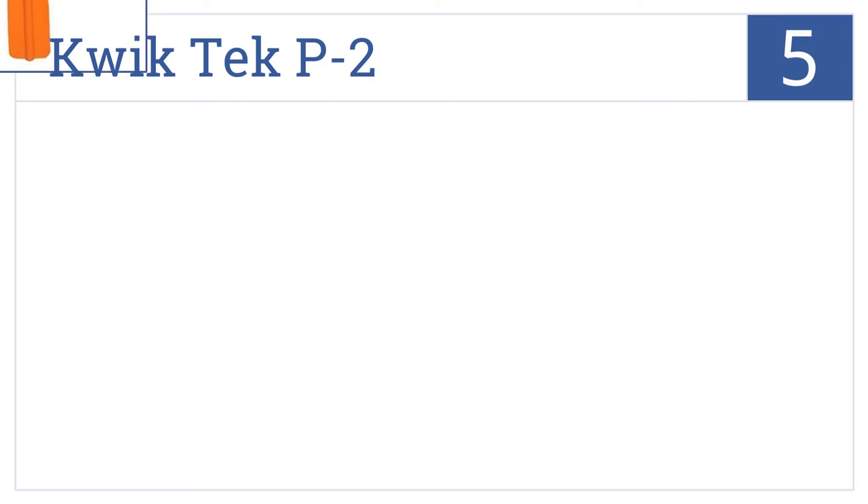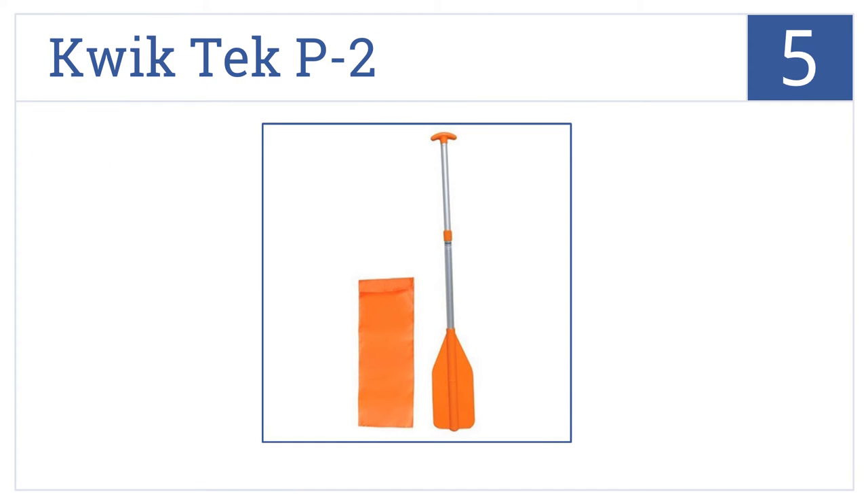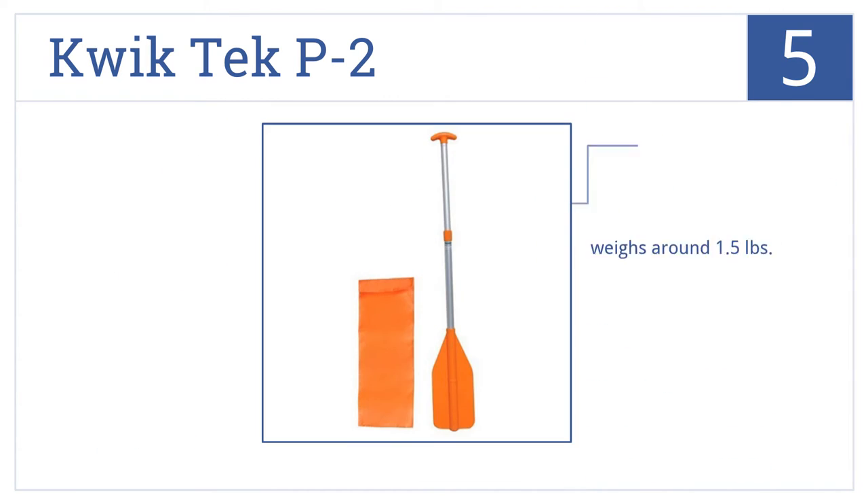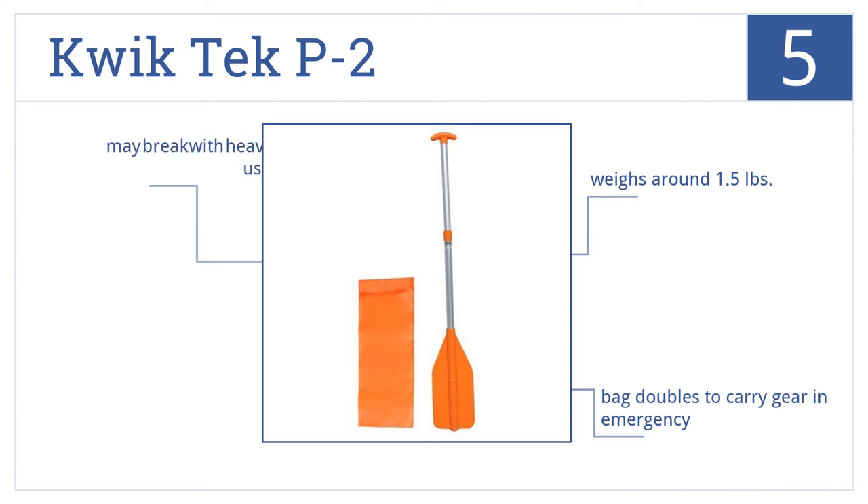At number 5, the QuickTek P2 telescoping paddle comes with a protective nylon bag that keeps it safe from the elements until you need it to keep you safely in control of your boat. It weighs around 1.5 pounds and the bag doubles to carry gear in an emergency. However, it may break with heavy use.